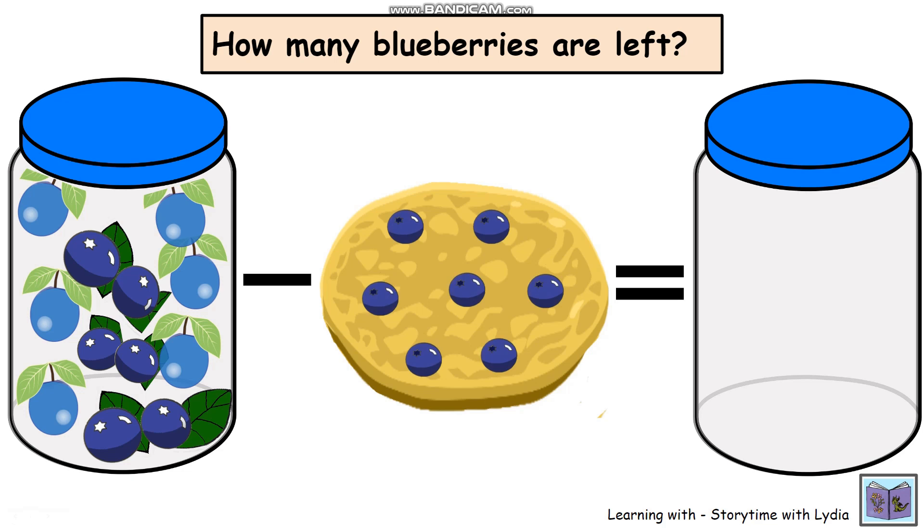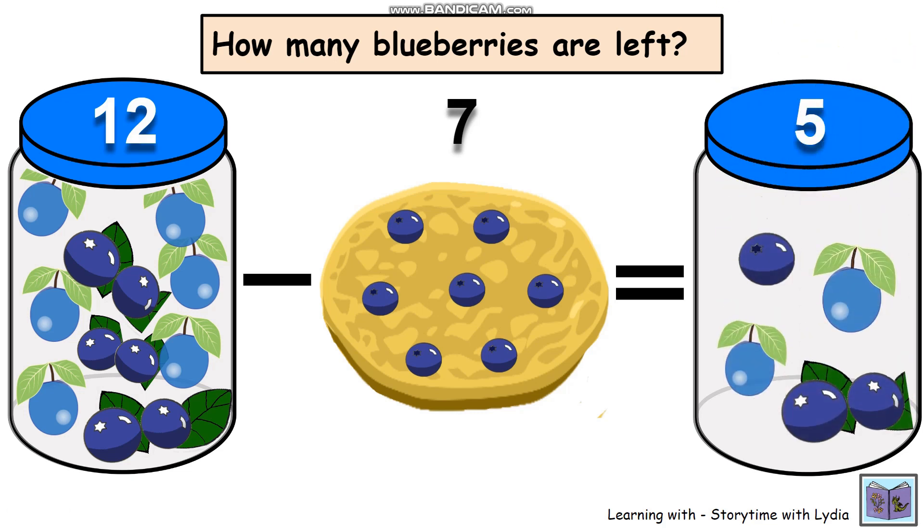And how many are we going to put on our pancake? Let's count how many blueberries we have on our pancake: one, two, three, four, five, six, seven. Seven blueberries on the pancake. So how many are left? Have you worked it out? Okay, let's see if you got it right. So we had twelve blueberries in the jar and seven blueberries on the pancake. That's right — five. Five blueberries were left.